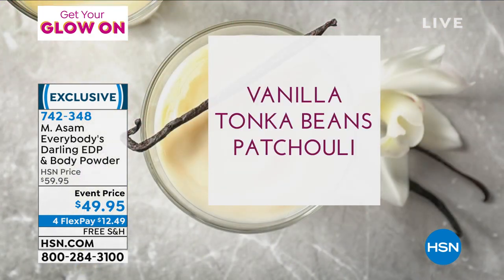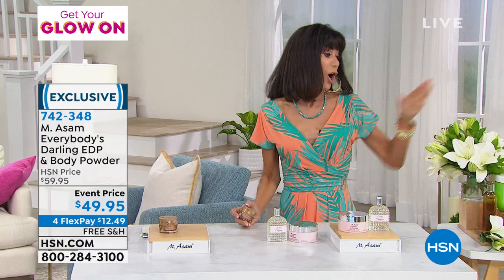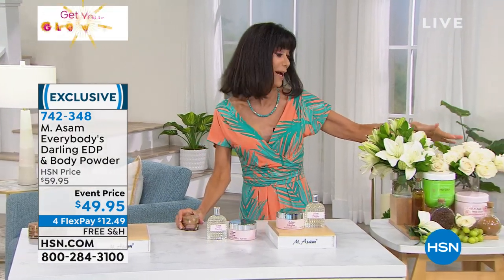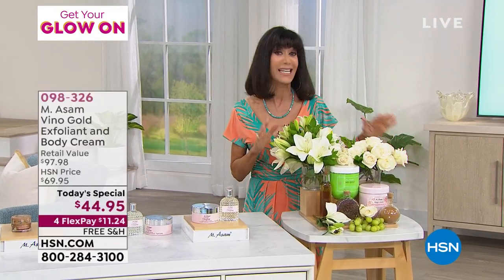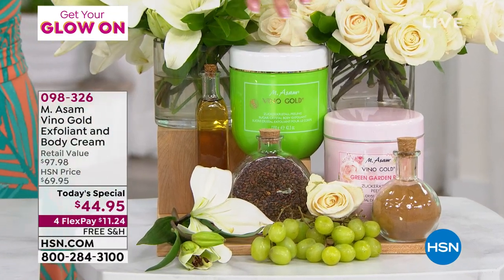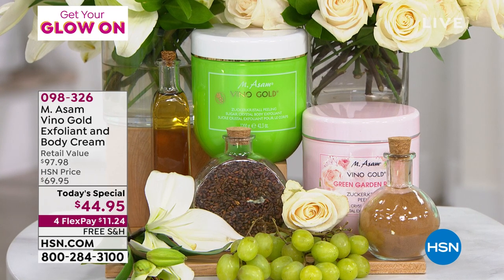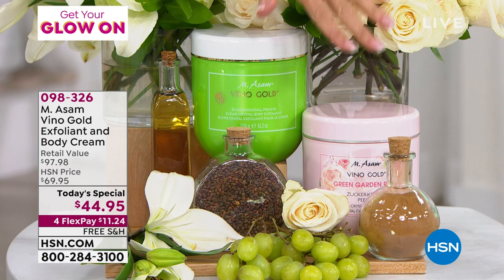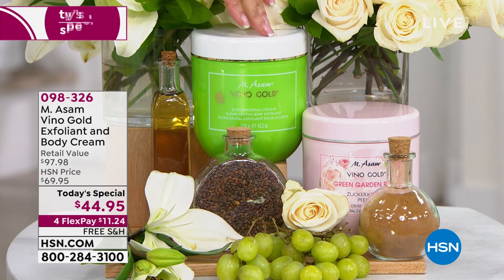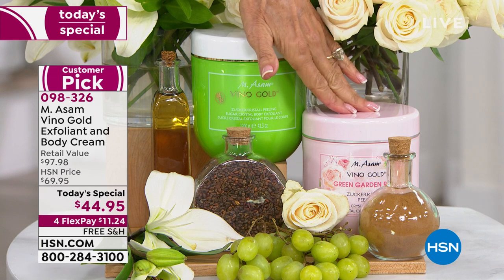If you're thinking 'What if I don't like it?' — you have a full 30-day return policy that goes right along with it. Free shipping and handling on everything from Emasom, FlexPay 5 on your HSN card. Now, back to our today's special — items that are so worthy of that title. You are getting both: over 42 ounces of the Body Exfoliant at $41.99 alone, and over 33 ounces of the Body Cream at $55.99. Choose the Vino Gold or the absolutely stunning romantic Green Garden Rose.